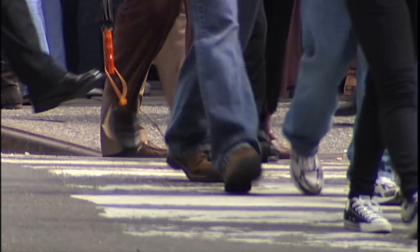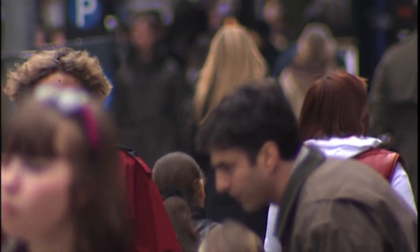Did you know heel pain is the most frequent foot complaint of New Yorkers? According to the American Academy of Orthopedic Surgeons, 2 million Americans develop heel pain a year. It typically feels like a sharp pain in your heel, especially with that first step in the morning.